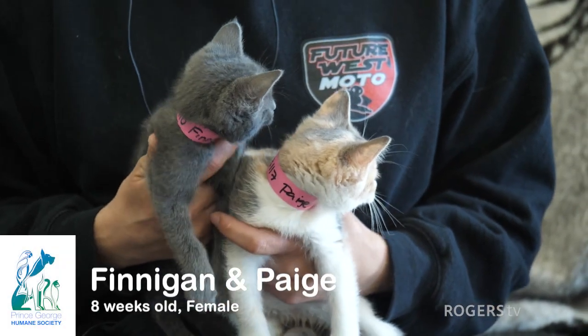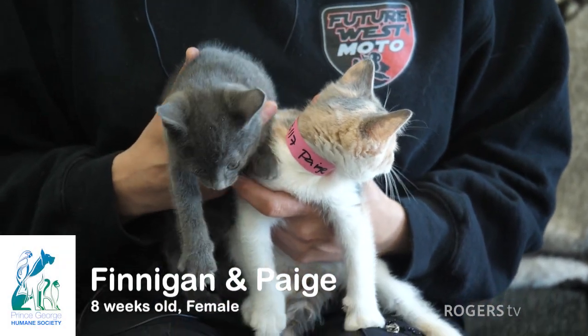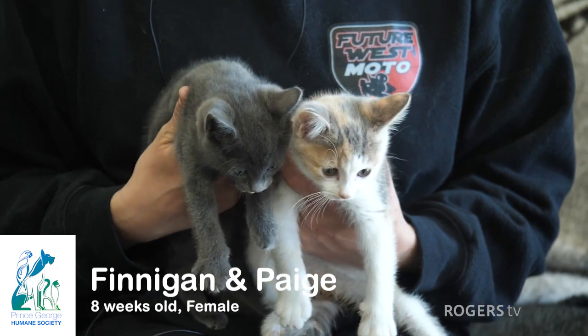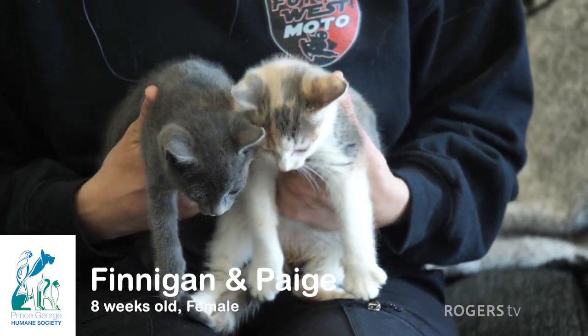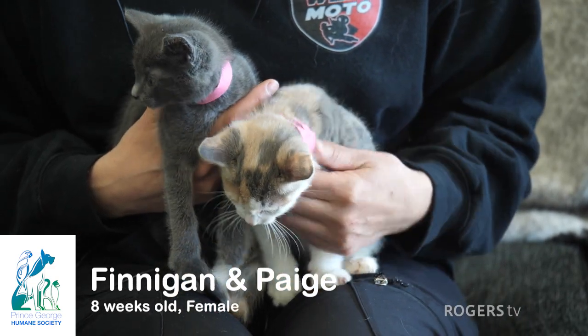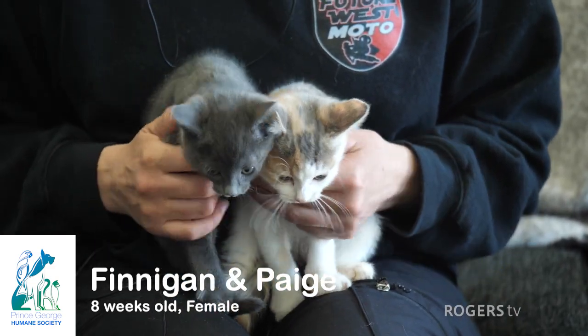Hey guys, I've got two lovely ladies here, eight weeks old. I've got Finnegan on my right, the gray tabby kitty. And then I've got Paige, who is a dilute calico — the dilute gray colors of the calico kitty. They're both girls and they're available for adoption.